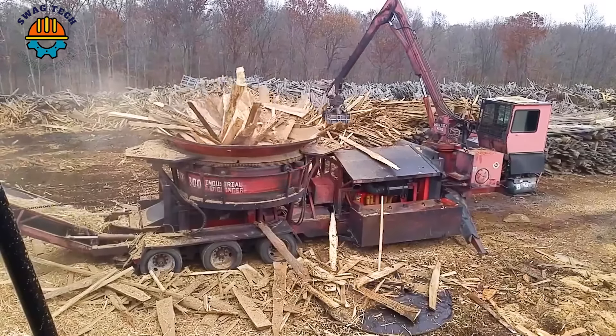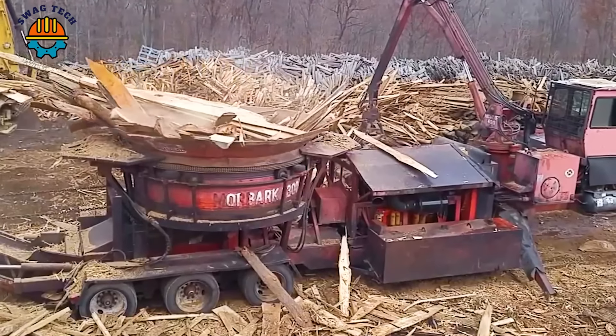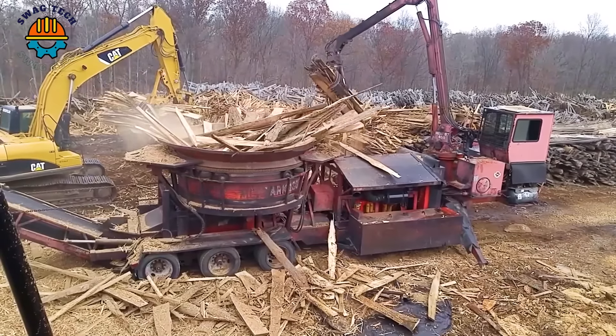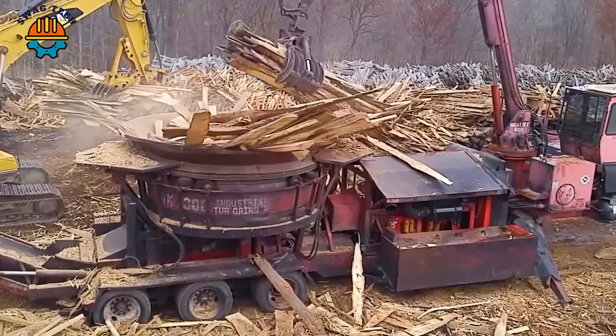The Maulbark 1300 Wood Waste Crusher has a sturdy structure and a powerful motor that can handle bulky pieces of wood, making it an essential tool in the woodworking industry.